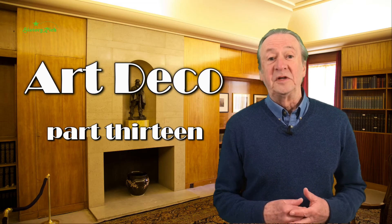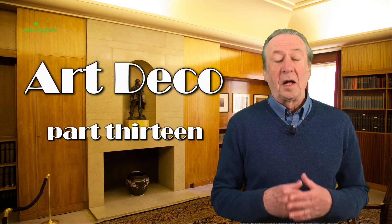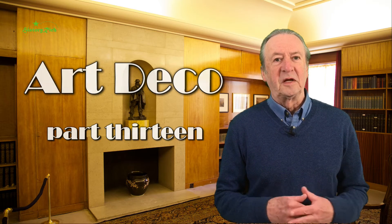Hello. In the last video I mentioned René Lalique and Maurice Marinot, and I'm going to return to those two names in a little more detail in this session, and also look at the work of the Daum Brothers and their glass studio.